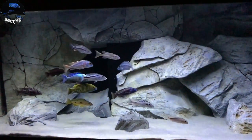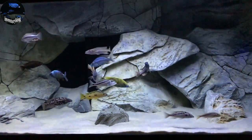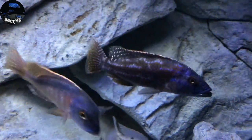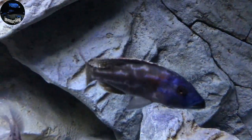The transformation is complete. The 220 is now a Predator Hap tank. Let's go ahead and look at the stock here.